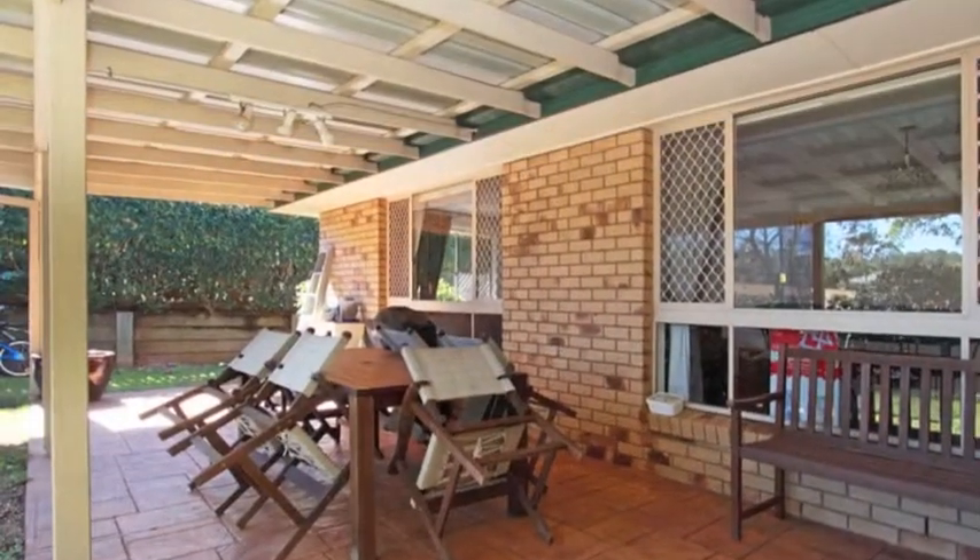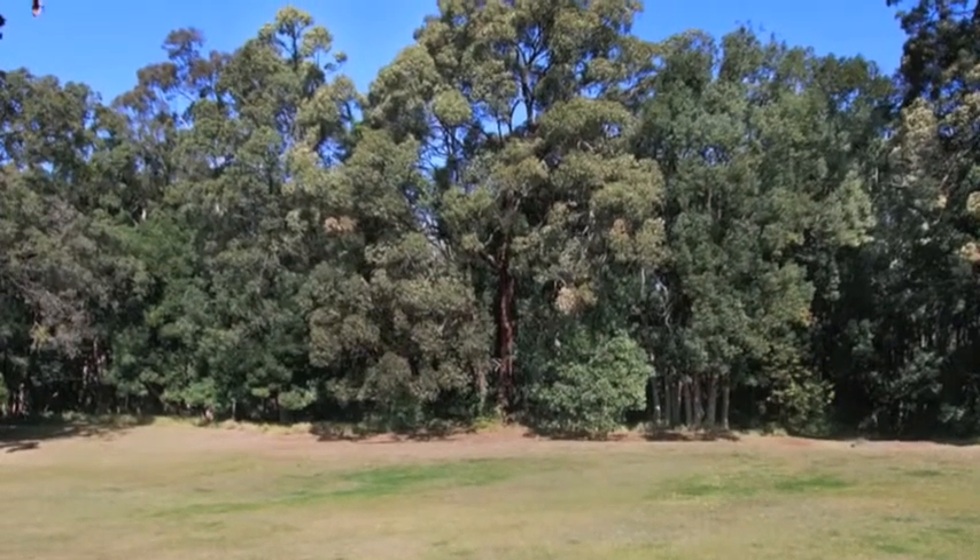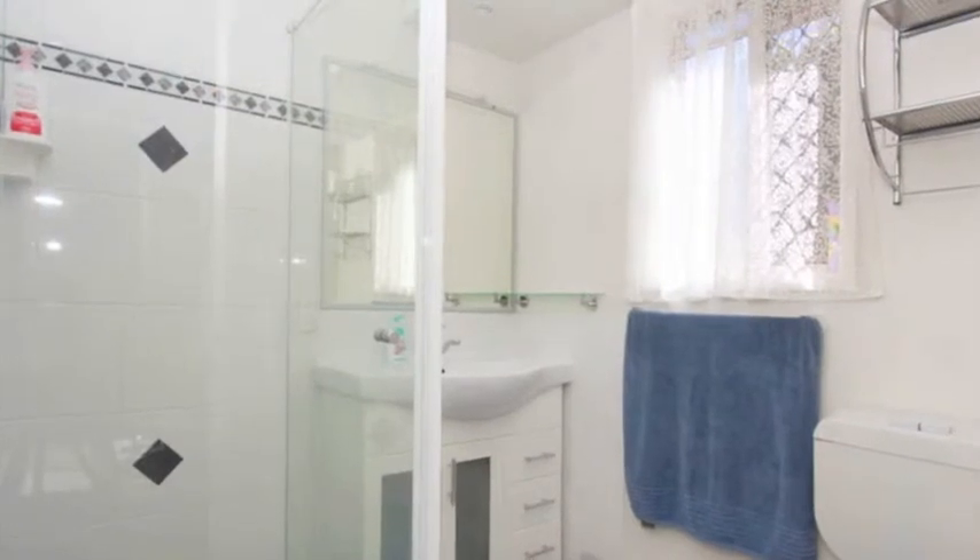Outside there's a covered entertainment area overlooking the large backyard and established gardens. Situated in the heart of Castledine and located in a tree-lined street with walkways and parkland on your doorstep.